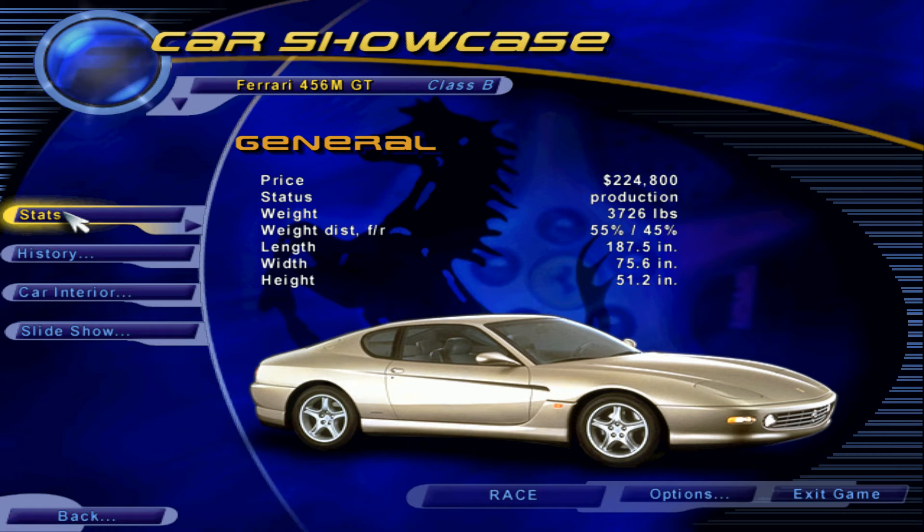Over the years, most Ferraris have been two-seaters, but the famed Italian automaker also has a history of building supercars in the 2 plus 2 configuration. Four-seat models like the 1960s 330 GTC are now highly sought after by collectors, but it's been years since Ferrari gave us those two extra places.